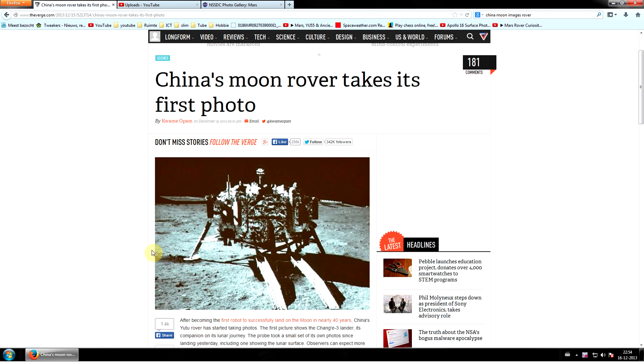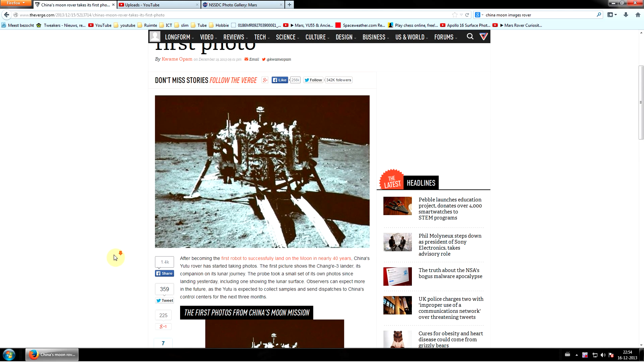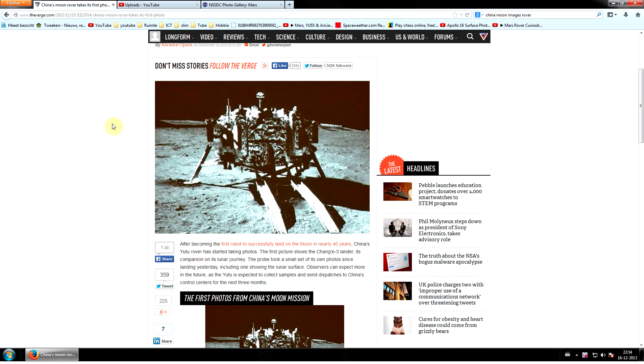Welcome back guys to the Olympus Sky. I know I promised another video, but I had to cover this one. I'm a bit out of time here as well.